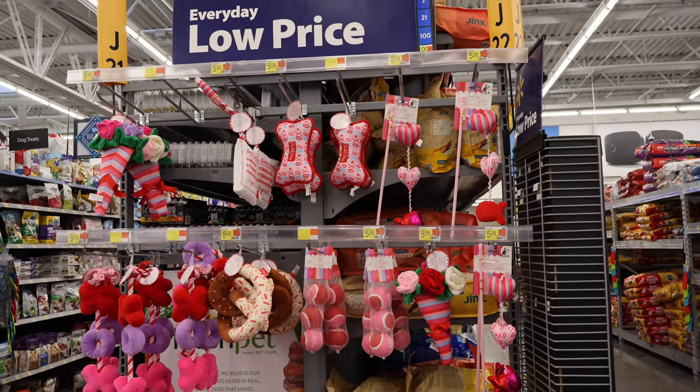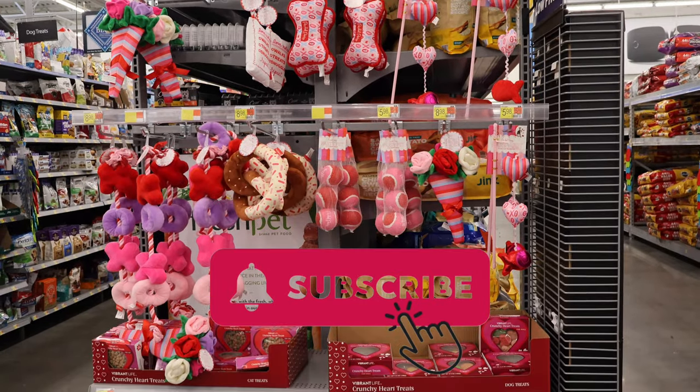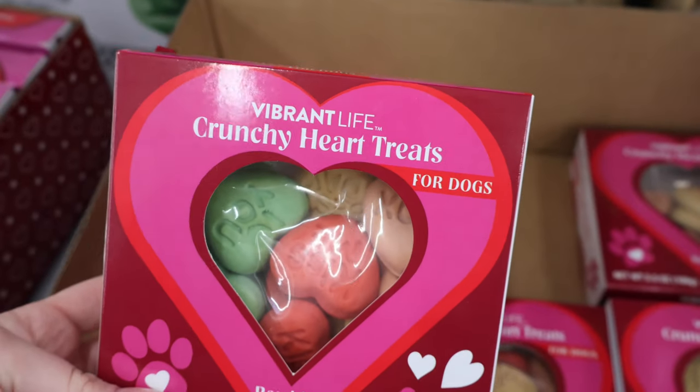Hi, welcome to the Bee's Business, or welcome back if you've been here before. Thank you for joining us today. Charlie and I are off on an adventure to Walmart to see what they have for Valentine's Day decor in 2023. Here we go.